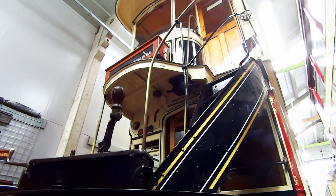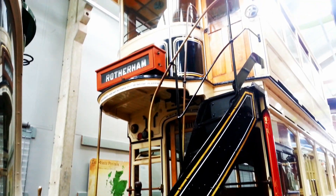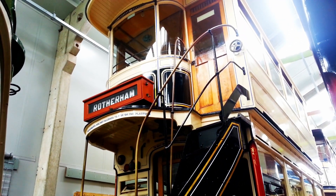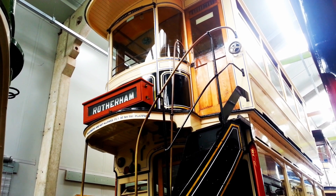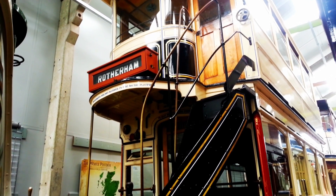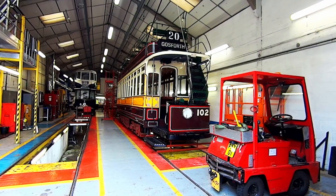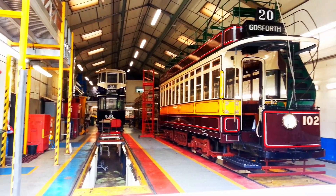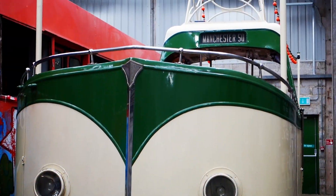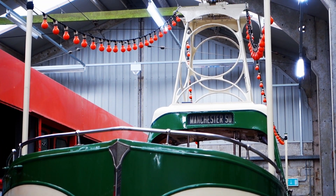Initially horse-drawn, this tramway linked the city of Swansea with the village of Mumbles in South Wales. As the technology advanced, so did trams. The late 19th century saw the electrification of tram systems, propelling them into the future. Cities like Blackpool embraced this change, with its famous electric tramway opening in 1885 and still running today.